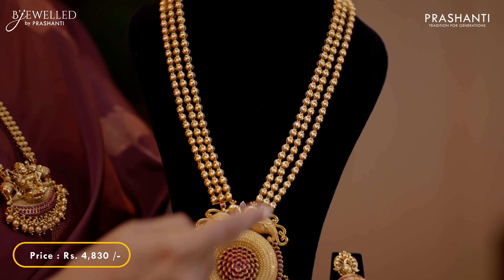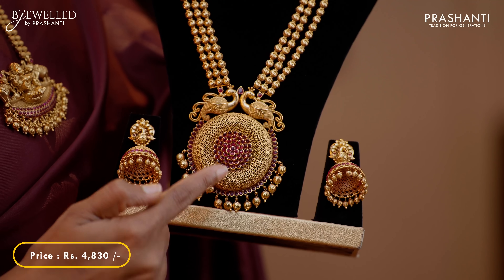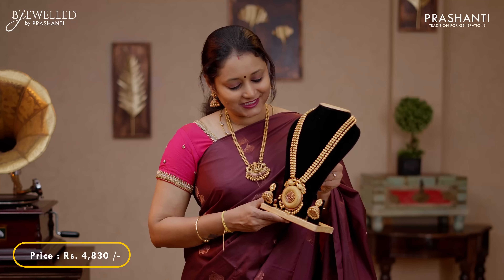The next one is a beautiful triple layer harem with a floral pendant at the center embellished with pink gemstones. This has got double peacocks, very classy and elegant on either side of the pendant, with a matching Jumka. This set is priced at 4,830.